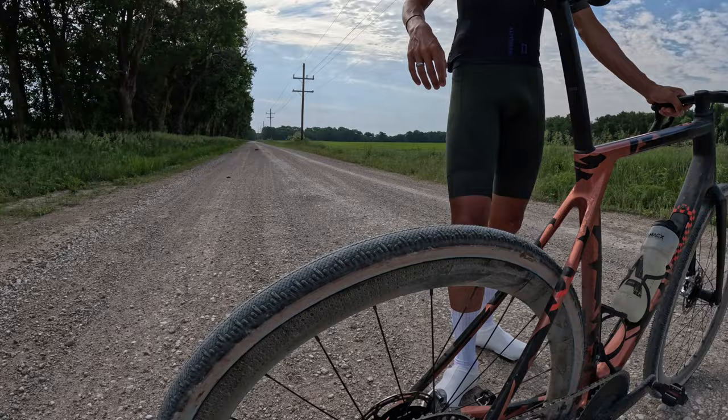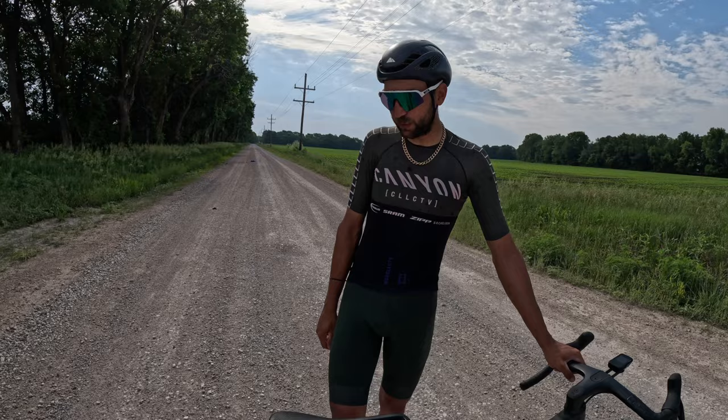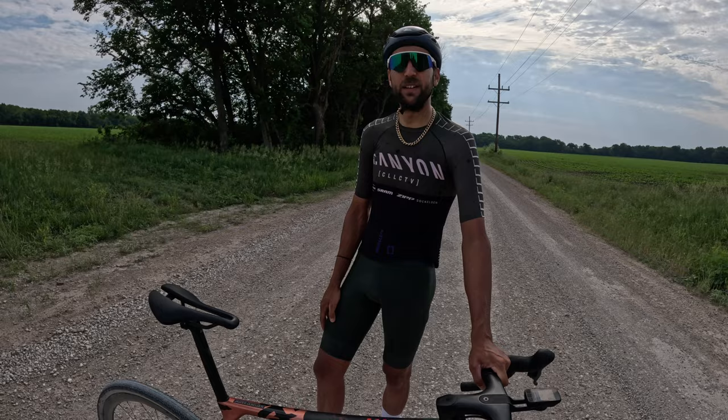What do you have for wheels? I'm running the Zipp 303 Firecrest. They have a wide internal rim of 25 millimeters, so it makes your tire a little bit wider with some extra volume. The rim top is rounded — they used to have really sharp rims, but with a crosswind you'd get draft in the back and it was harder to handle. These wheels you can handle in any crosswind. So the older rim style you could actually feel it grab and pull — this just feels stable.